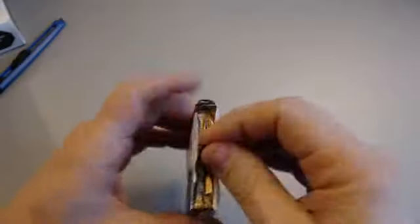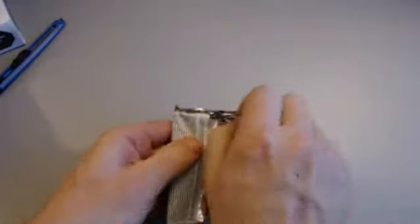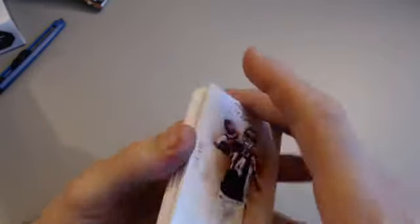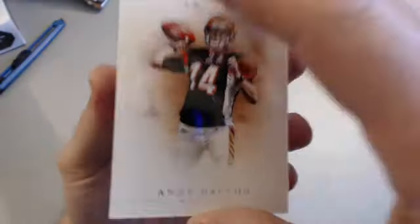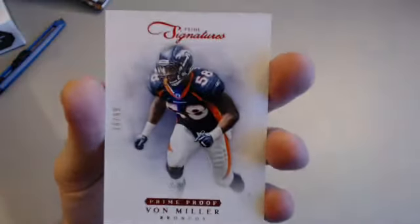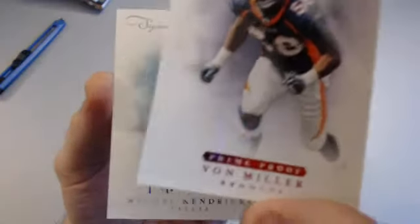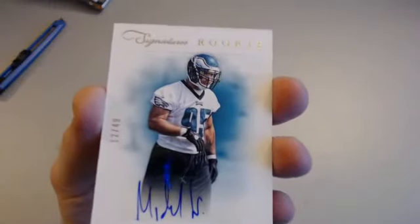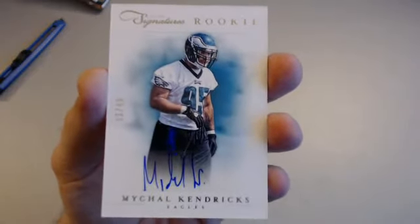Two nice low-number autographs — Ruben Randall and Fred Jackson — plus we got two hits out of the other box, that's a plus. Last box: Andy Dalton 279 of 499 for the Bengals, Troy Polamalu 499, a Von Miller 19 of 99 for the Broncos into the Wishing Well, and our hit is going to be another nice low number — Michael Kendricks for the Eagles, 12 of 49, rookie auto.